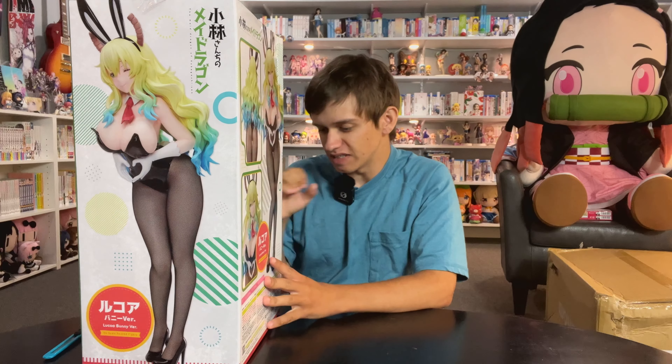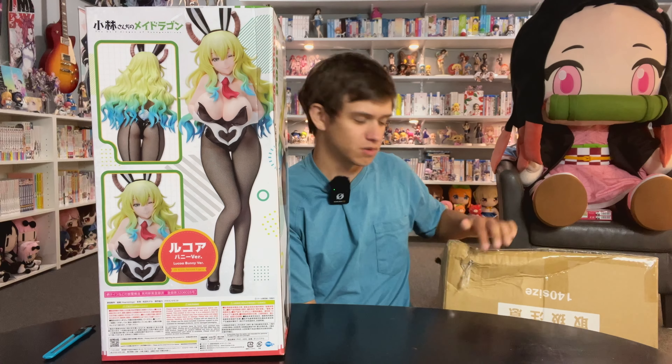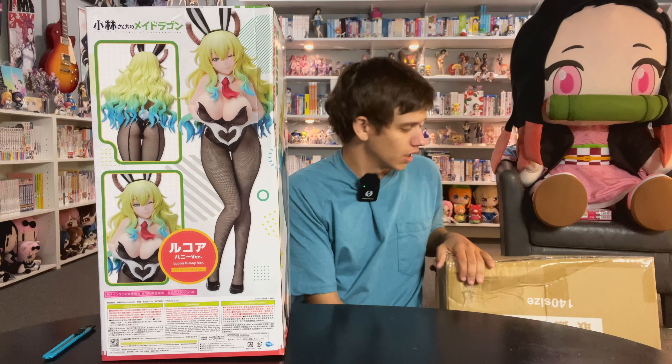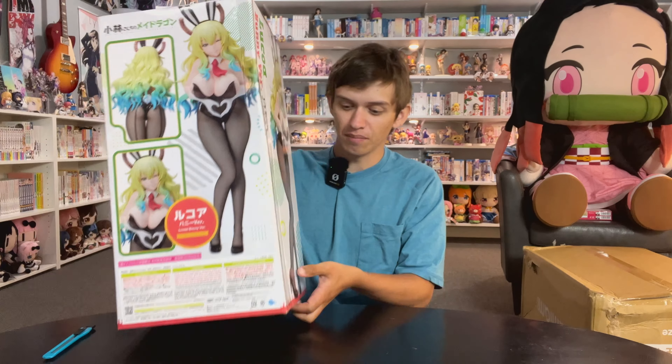We're unboxing another anime figure here today. This is a freeing bunny girl. We've done a lot of these in the past - these are the quarter scale bunny girl figures. They look very nice, but this one is a bit different because if you watched a few days ago, you'd know that in my AmiAmi box this month it came pretty much ran over by a truck - not really, but pretty much. This figure came damaged, so this is more of a let's unbox it and make sure that nothing's broken.